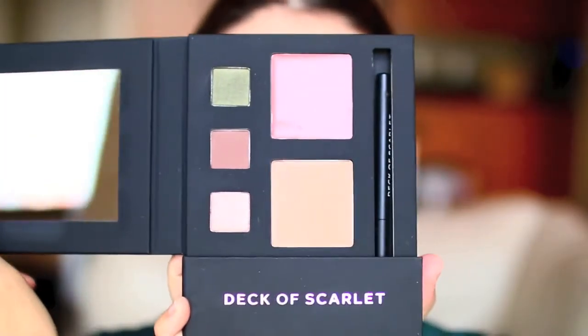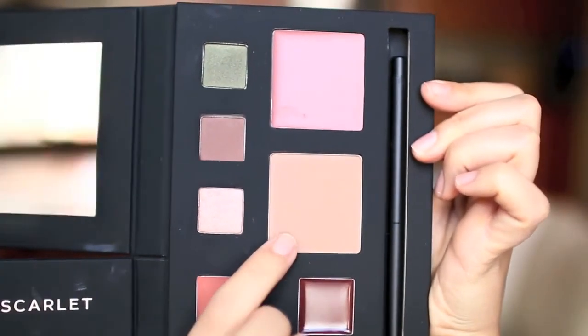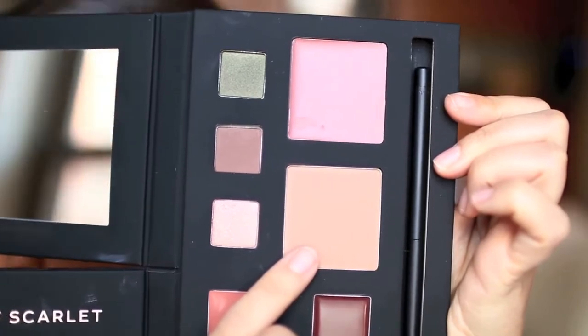For my makeup today, I'm going to be trying out the Deck of Scarlet makeup palette. I'm going to go in first with this color called Bluff — it is a blush color, but I'm using it in my crease. I was really excited to test this out, seeing how many YouTubers are doing different looks using this palette, which contains three eyeshadows, two blushes, two lip products, an eyeliner, and a lip liner. They're all cohesive so you can create multiple different types of looks, and the total value would be $80 if sold separately.